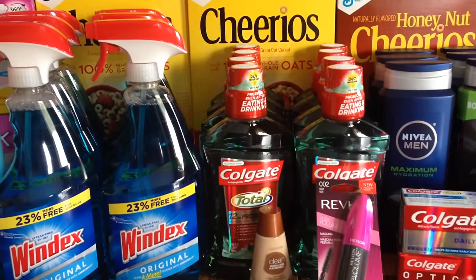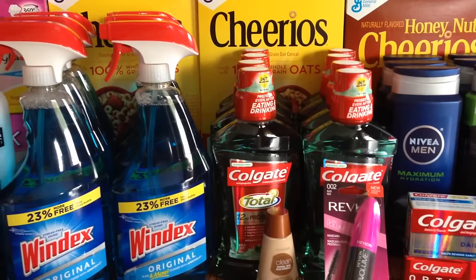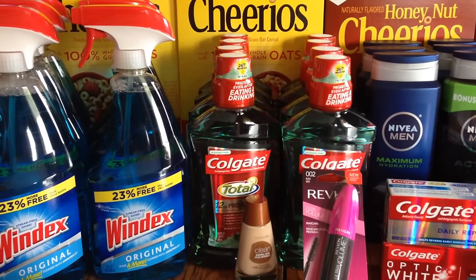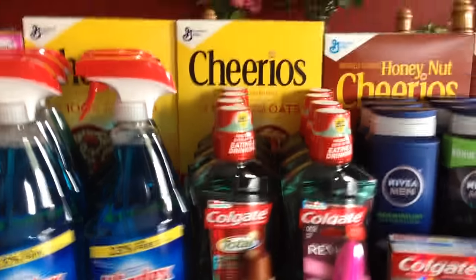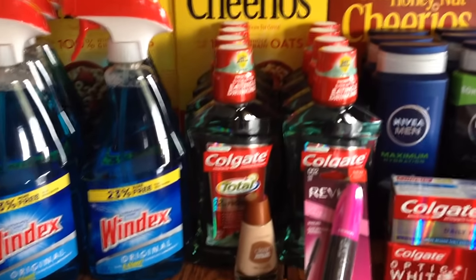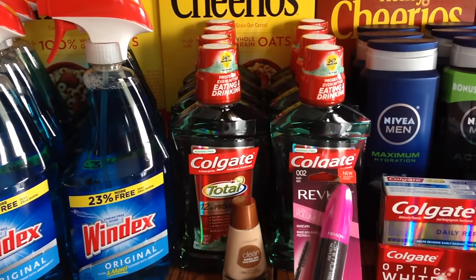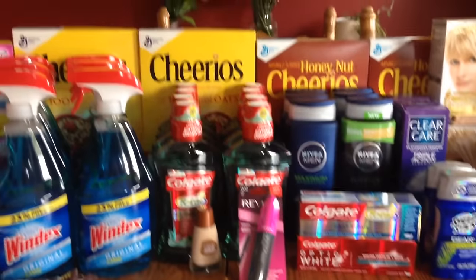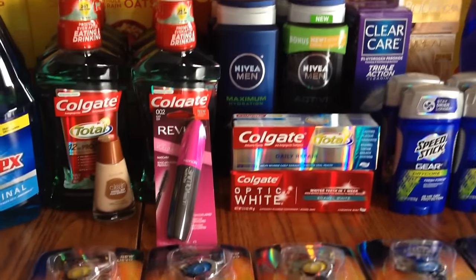The Colgate mouthwash — if you bought two, you get a five dollar ECB back. I had four dollar off of one coupons, and after using those you still got the five dollar ECB back. You could do that deal twice per card, and I used two different cards. One of my stores barely had one bottle on the shelf, so I ended up going to three stores.